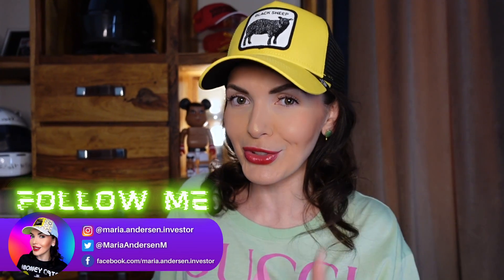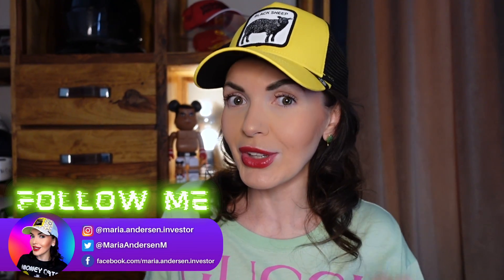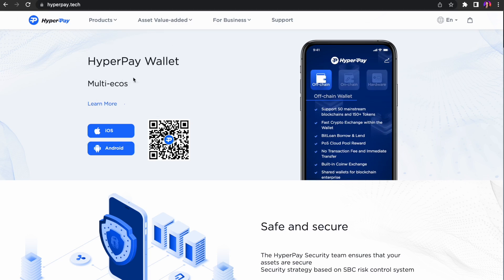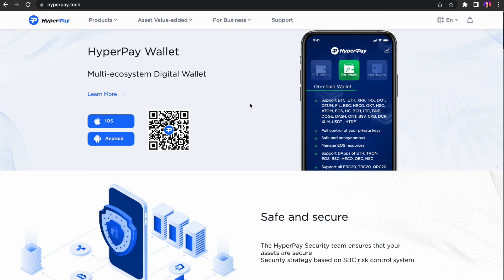Hey guys, my name is Maria Anderson, and as you know this channel is all about crypto and new technologies. I'm going to show you today one very cool thing, and I'm sure you will want to get one. In this video, there will be a detailed instruction on what is HyperPay wallet and how to use it.